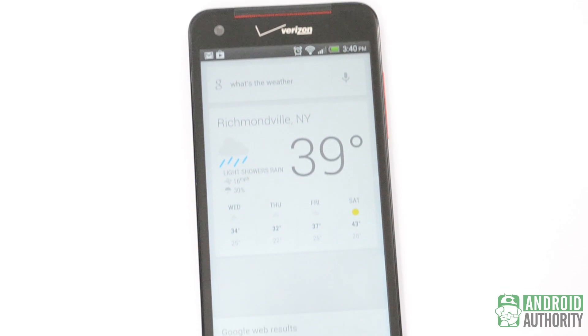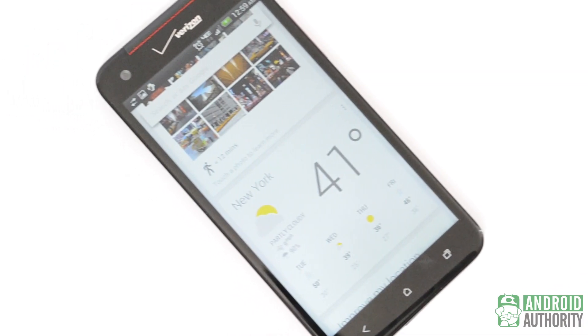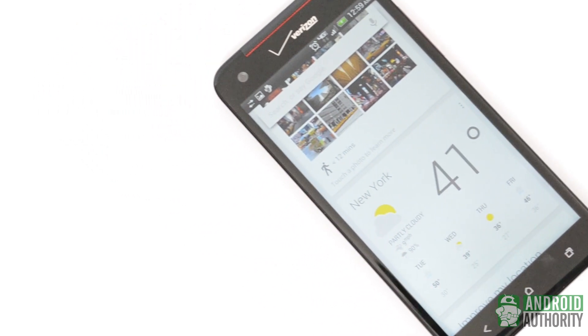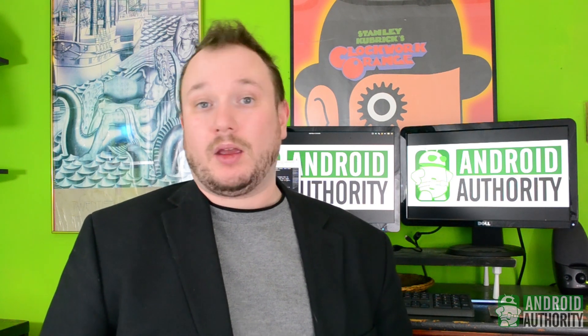That is probably Google Now's biggest strength. Most of the time, it figures out on its own what you need to know without you ever needing to tell it anything. Hopefully you're now on the way to training Google Now to give you exactly the right information at exactly the right time. Just remember, the more you use it, the better it gets.